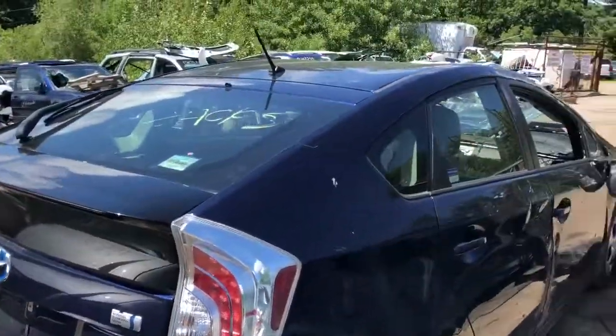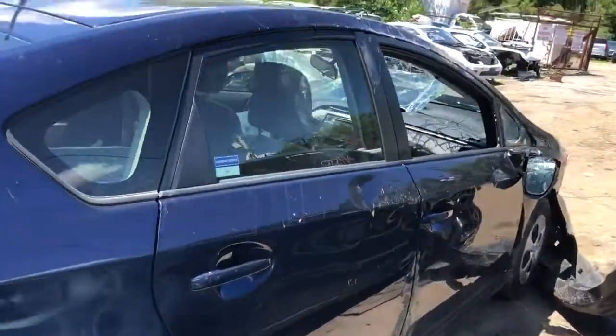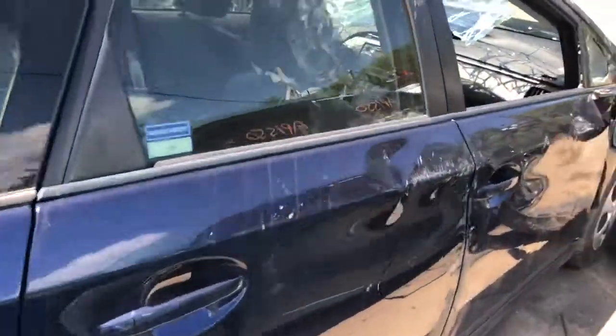Front and rear door on this side is junk, mirror is junk, and all the front end is junk.